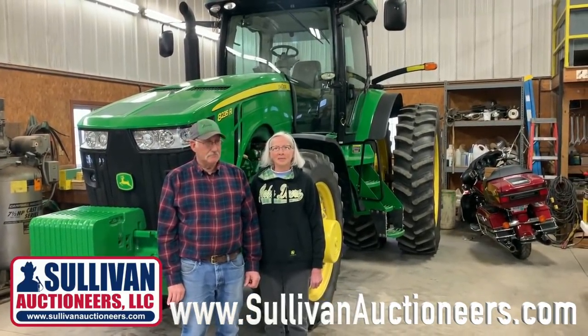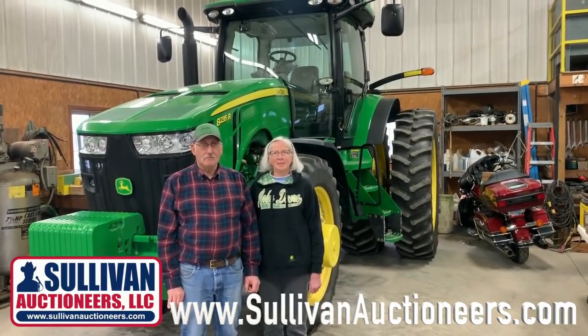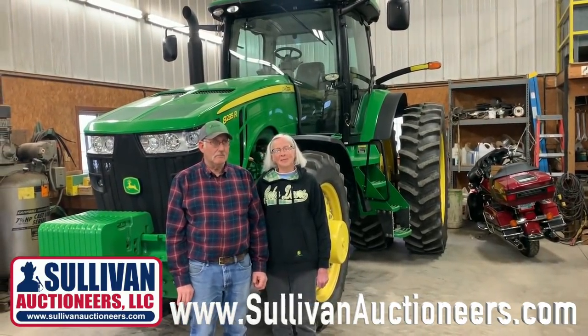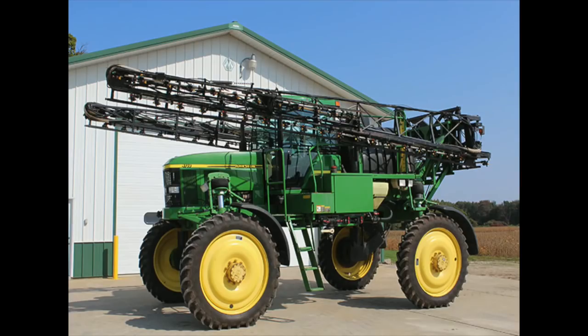The other thing — it's over in the other shed across the road, but we'll show a picture of it here on the video. I'd like to highlight Lennis' sprayer a little bit too. A very low-hour sprayer coming off this operation. If you look at the tractors and look at the sprayer, it's just another thing that's really hard to find out there — a 2001 4710 sprayer with roughly 2,500 hours on it. Lennis, tell them a little bit about your sprayer.